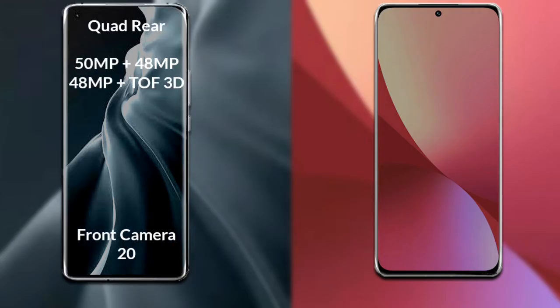Comparing the cameras, Xiaomi 12s Ultra has a rear quad camera setup. The primary camera is 50MP, the secondary sensor is 48MP, the third sensor is 48MP, the fourth sensor is a ToF 3D scanner, and the front camera is 20MP.